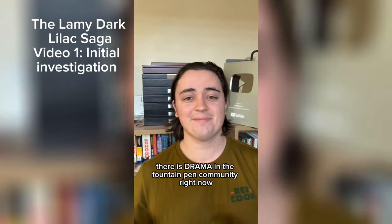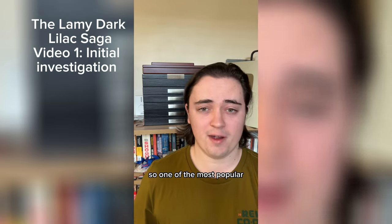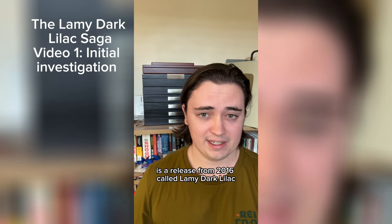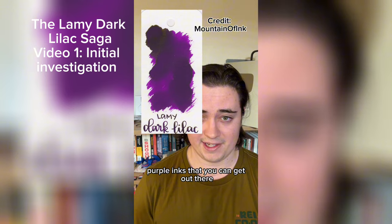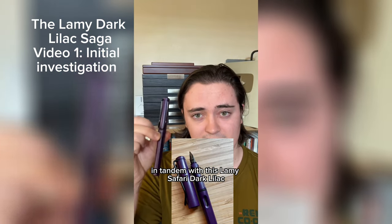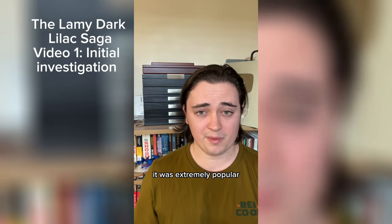There is drama in the fountain pen community right now, and I'm going to walk you through it. One of the most popular inks that people like to use in their fountain pens is a release from 2016 called Lamy Dark Lilac. It's one of the richest, the deepest, the most beautiful purple inks you can get. It was released in 2016 as a limited edition in tandem with the Lamy Safari Dark Lilac, and it sold out almost immediately.